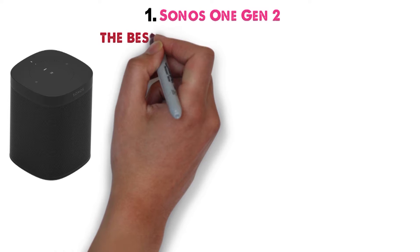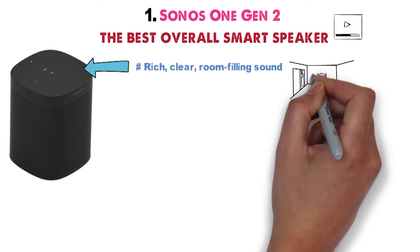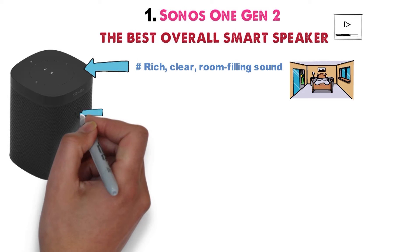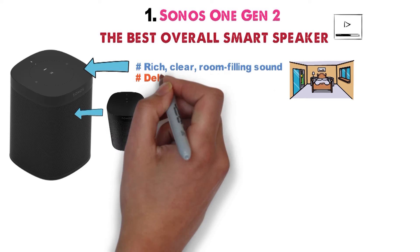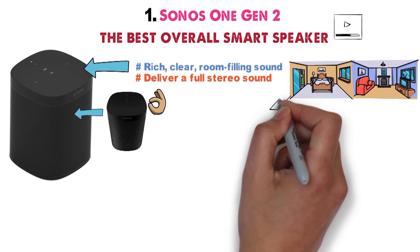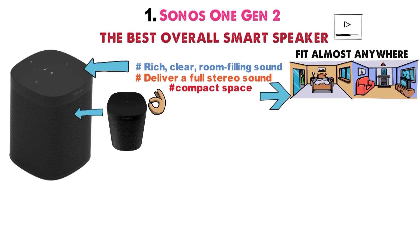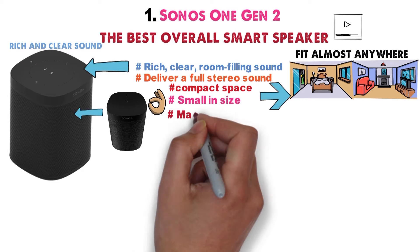Starting off at number 1 we have the Sonos One Gen 2. The Sonos One is the best overall smart speaker in our video. With this device, expect a rich, clear, room-filling sound. You can pair this Sonos speaker with other Sonos speakers to deliver a full stereo sound or sound throughout the entire household. The Sonos One delivers perfect sound no matter the room. Its compact size enables it to fit almost anywhere and fill the room with a rich and clear sound. It's small in size, yet massive in sound.